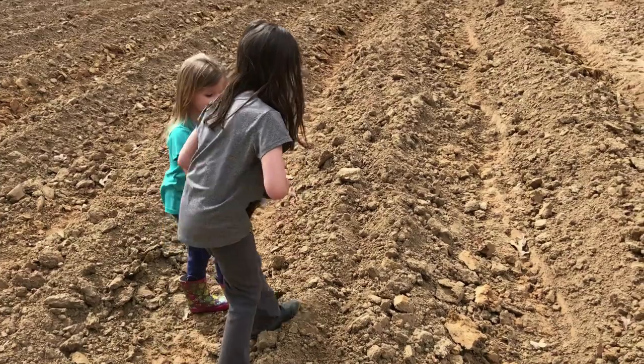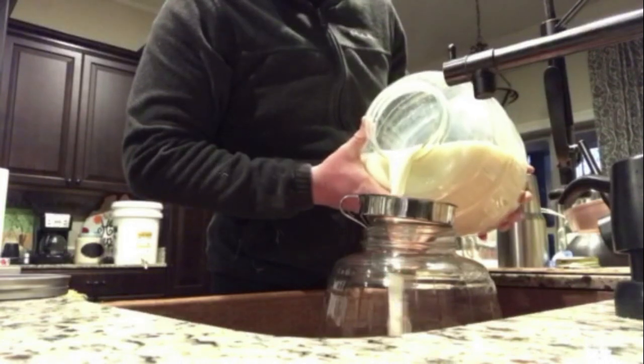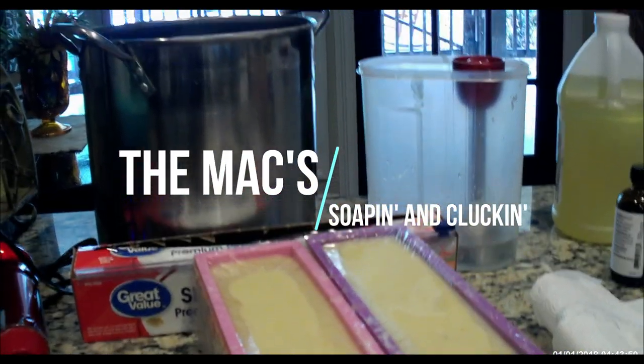Hey y'all, it's Misty at the Max Happy Homestead. Today I want to give you a quick update of everything that's going on. I have been in the kitchen making soap today.